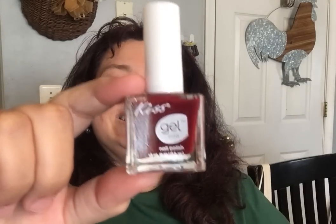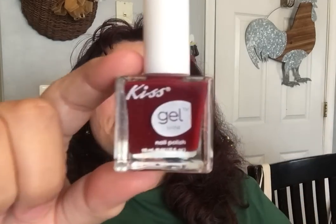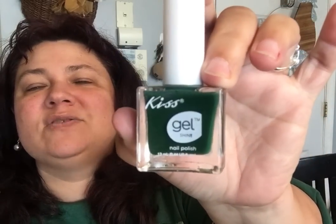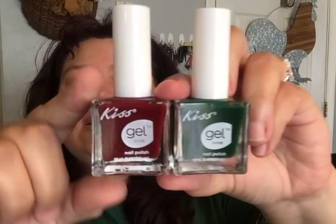They also have some new Kiss Nail Polish. I got this one — it's a really pretty color, like a cross between a burgundy and a deep rich brown, almost red. It's a really unique color. And then I got this beautiful green one because green is my favorite color. I got two Kiss polishes. I also got some M&M Minis for my boys to share, and some cuticle trimmers.